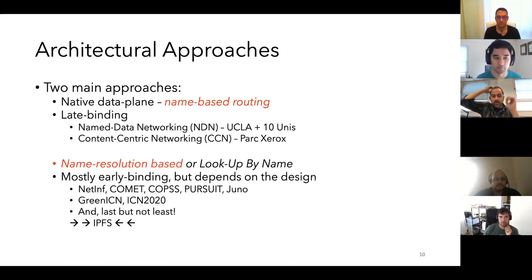Depending on how efficiently early binding can be done, you can achieve most of the benefits — but if you just do early binding and then basically source routing, you're missing many of the benefits. There have been many projects, mostly funded by the European Commission, starting from 2009–2010 and going up through the ICN 2020 project, which we had with UCL and many other partners in Europe and Japan — that finished last month. And of course there is IPFS, which is still ongoing.